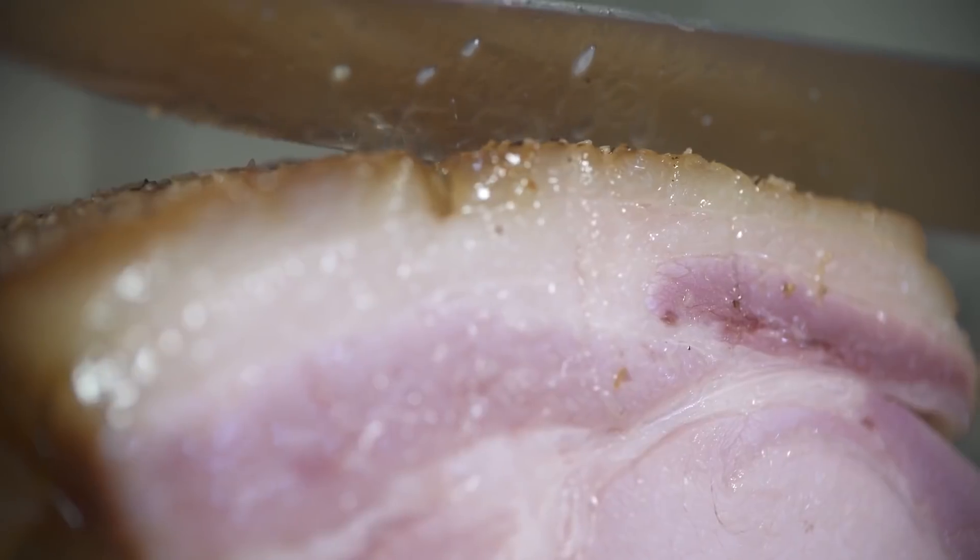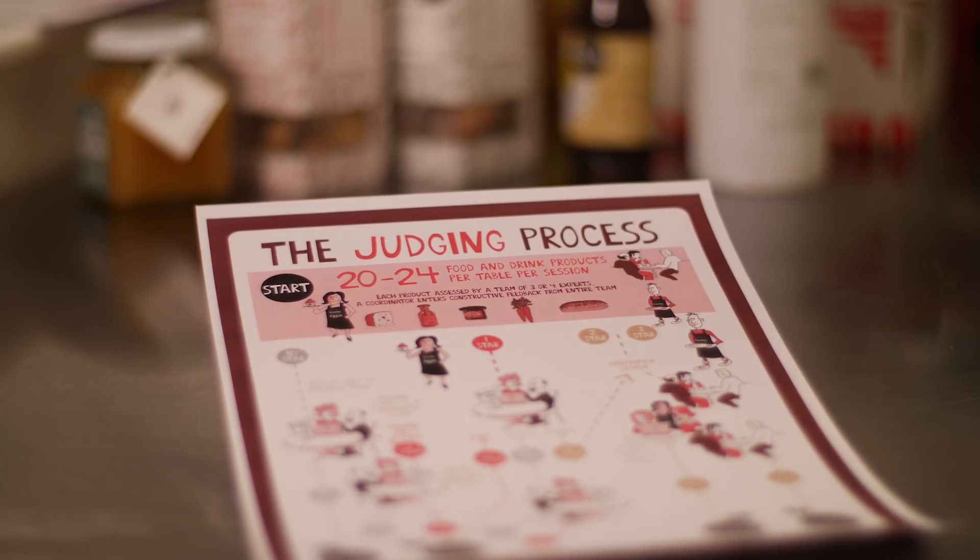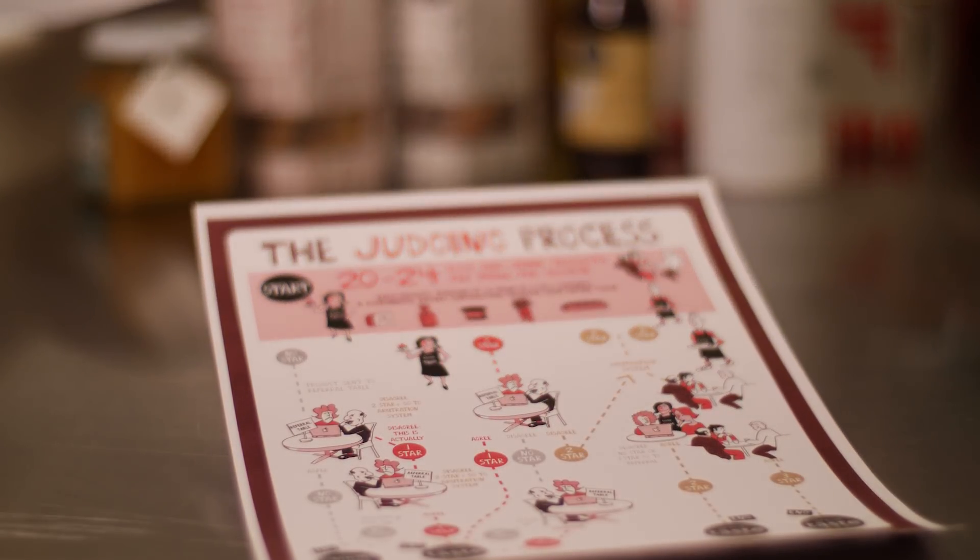We all know now that consumers more and more are recognising that black and gold logo on winning products, and it can help sales and helps everyone eat better food and drink.